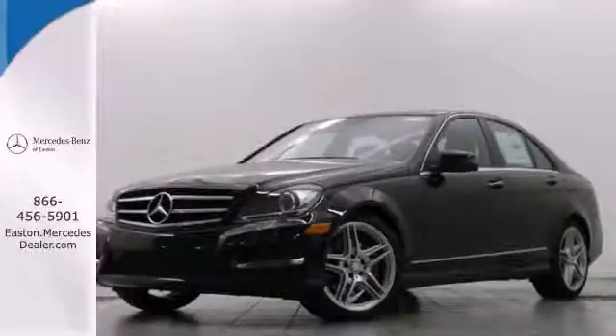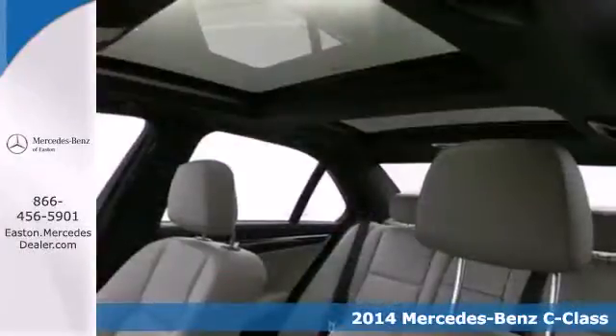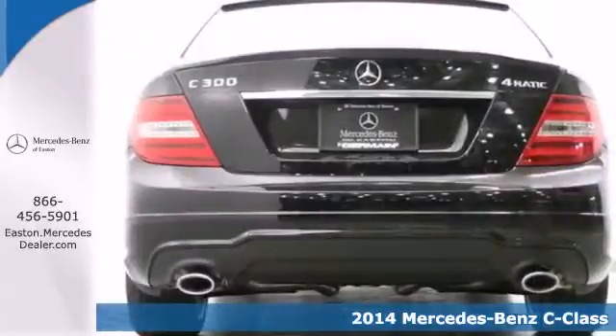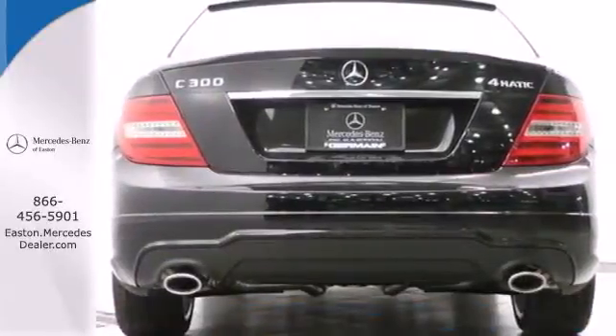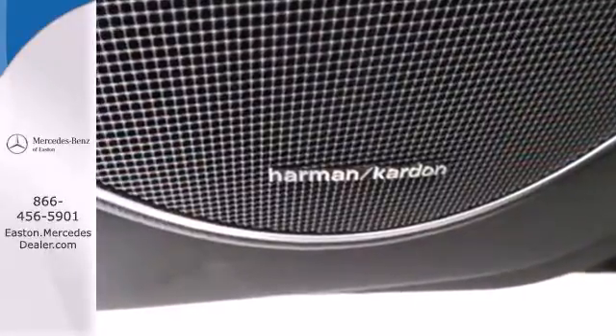Click the link below to schedule a test drive. Here's the 2014 Mercedes-Benz C300 4Matic. The C-Class has been a favorite in luxury and sports sedan markets for years, and for good reason. It has cutting-edge safety features and enticing performance.